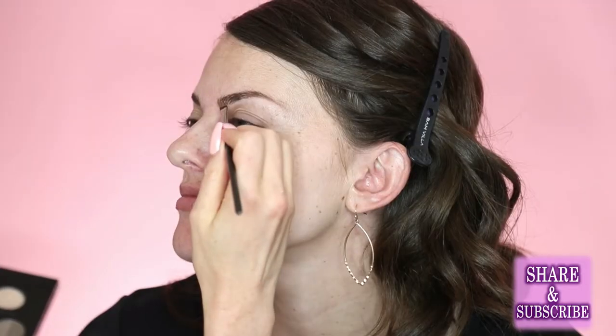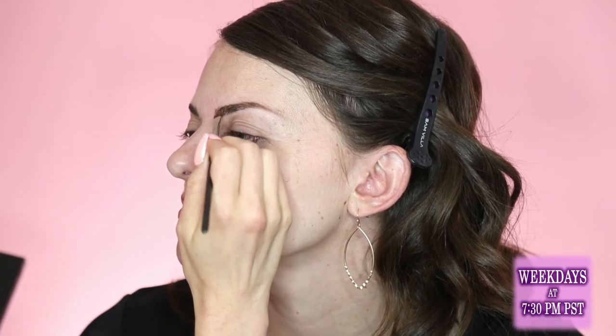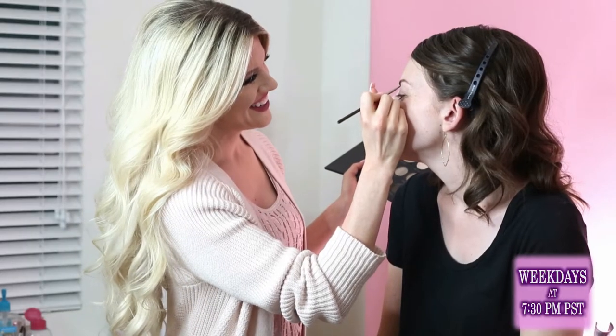Try the pomade — Ulta and Sephora both have good return policies so you can try it. Do you have a certain brand you'd recommend? I love Anastasia of Beverly Hills — she's like the brow queen. She was the original brow queen in Hollywood and created her own line. It's called Dip Brow, it's a pomade, and it seriously stays all day — like you sleep, you wake up and your brows are still there if you didn't wash your face.